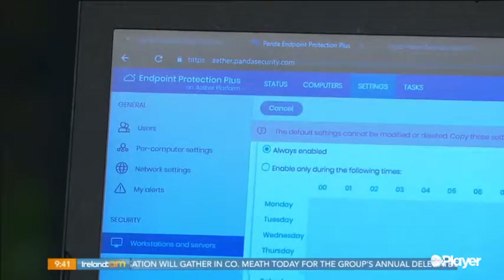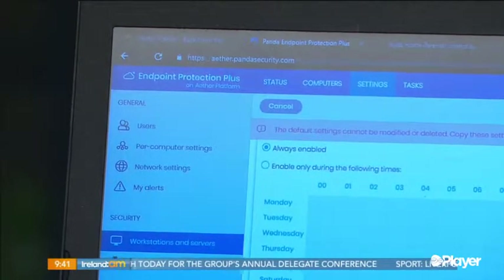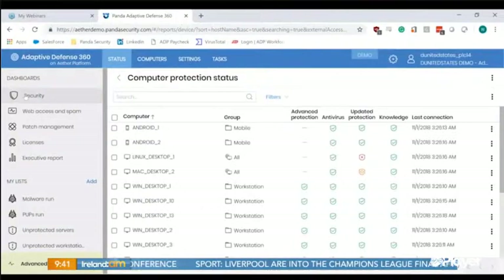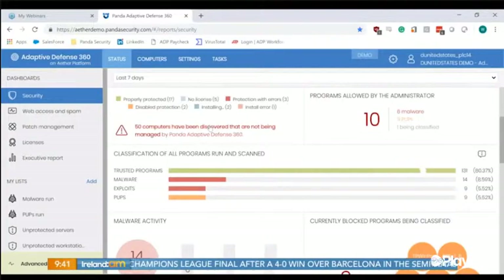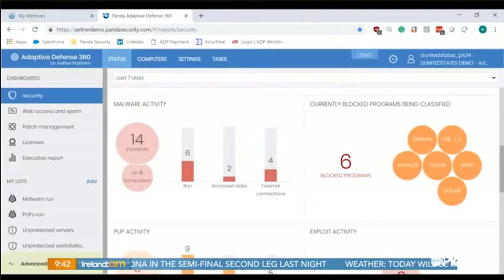In my business, people come in every day with all manner of viruses — at least three times a week, dealing with lost photos, lost passwords, having to change all their identity details. There's one called Panda Endpoint which not only locks you down against the latest ransomware, viruses, and spyware, but it also protects you against yourself — a lot of viruses hack your mind by teasing you with things like 'here's a delivery invoice,' and you inadvertently download and infect your computer. Panda prevents against that.